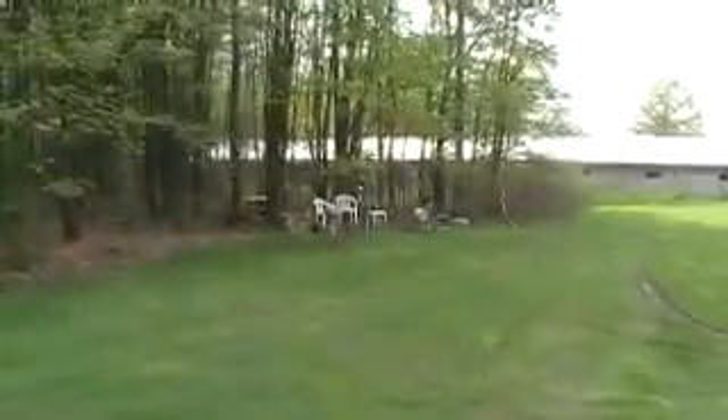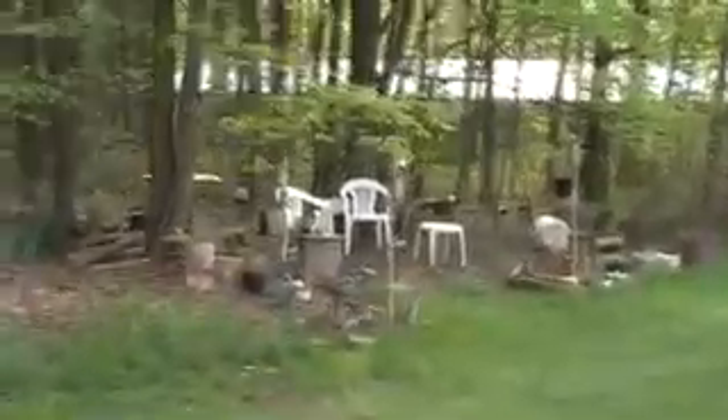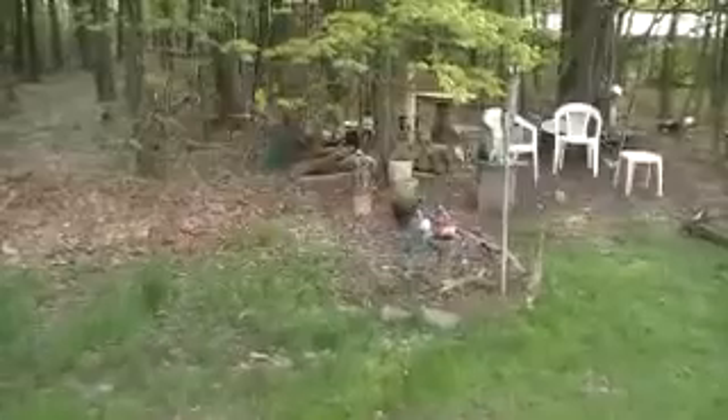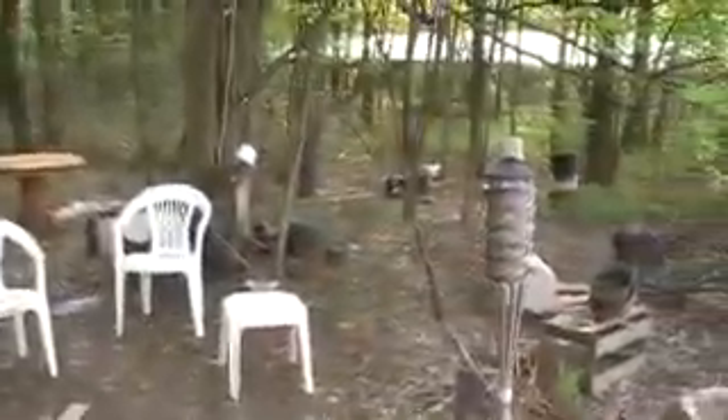Here we go, approaching the site. It's our little seating area. Need some cleaning up. Getting ready for the spring 2011.